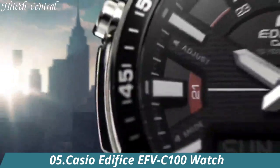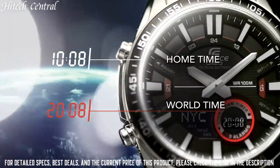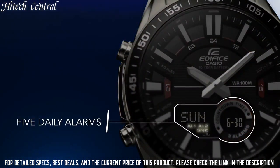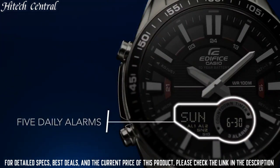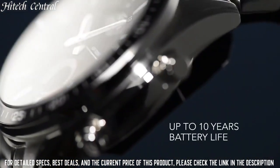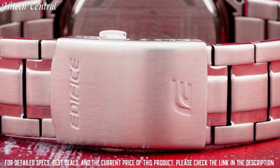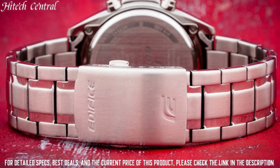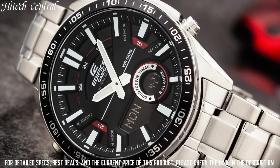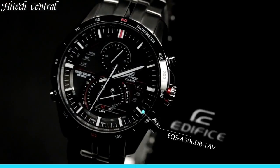Number 5. Casio Edifice EFV-C100 Watch. Dial Type: Analog. Luminescent Hands and Markers. Date Display at the 3 o'clock position. Quartz Movement. Scratch-Resistant Mineral Crystal. Solid Case Back. Round Case Shape. Case Size: 48x42mm. Fold-Over Clasp with Safety Release. Water-Resistant at 100m (330 feet). Functions: Date, Hour, Minute, Second. Edifice Series Dress Watch Style.